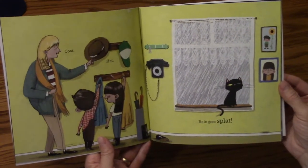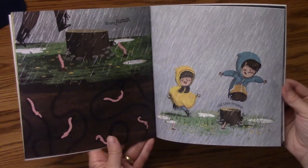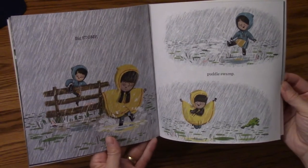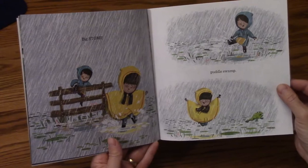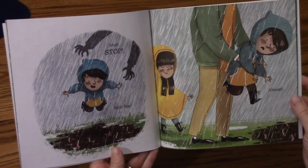Coat, hat. Rain goes splat. Boots, jump. Old tree stump. Big stomp. Puddle swamp. Mud, stop. Belly flop.